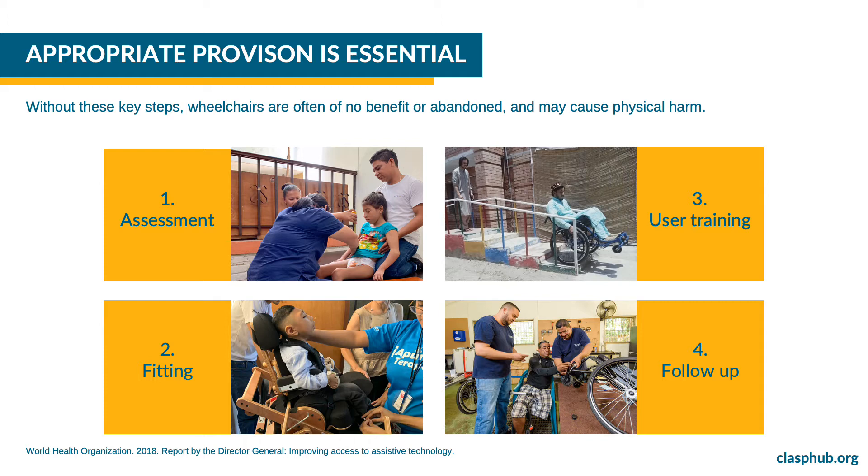The title reads: Appropriate Provision is Essential. Trained personnel are essential for proper assessment, fitting, user training, and follow-up. Without these four key steps, wheelchairs are often of no benefit or abandoned, and may cause physical harm.